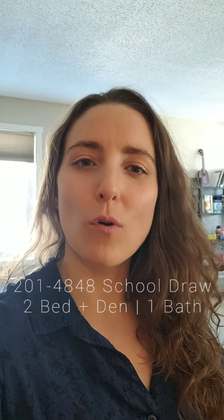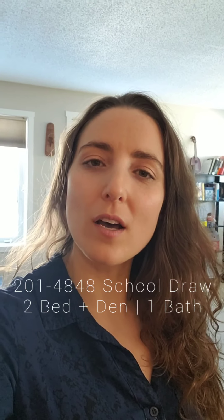We are at 201-4848 School Draw — those are the Copper Sky Villas. If you'd like more information, you can contact me at 867-688-0303 or go to our website www.cbyk.ca for more information and to book a showing. We can do virtual showings at the moment, but hopefully live showings sooner rather than later. Thanks so much, have a great day.